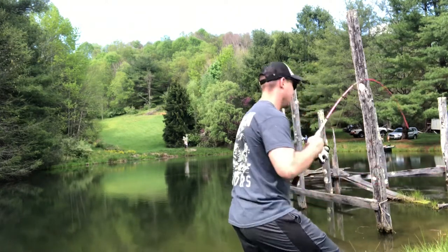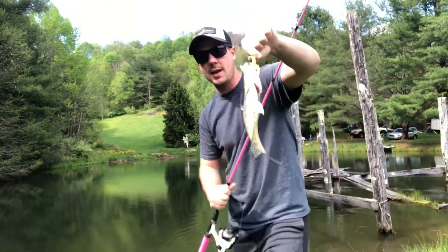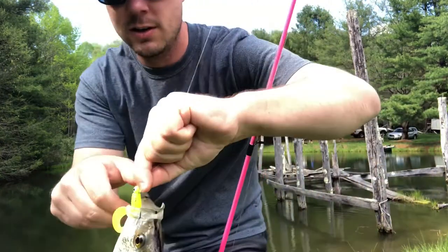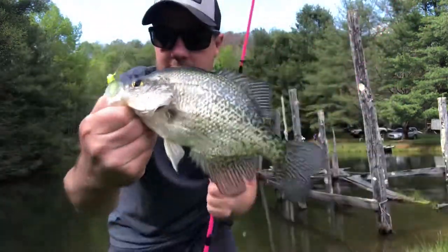First crappie right there, guys. That's a good one. Look at that. Woo! Look at that — nice little slab right there.